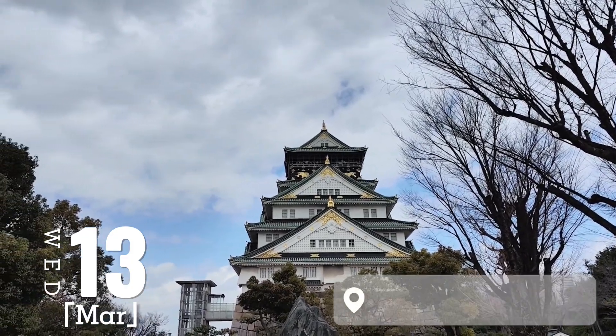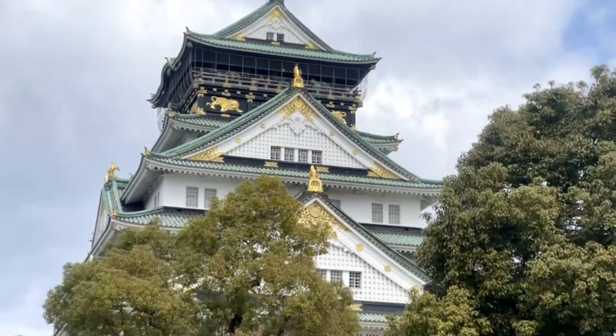Hello amazing people of social media! Here we are on the last part of the Japan vlog. If you're still here, thank you — so let's go.